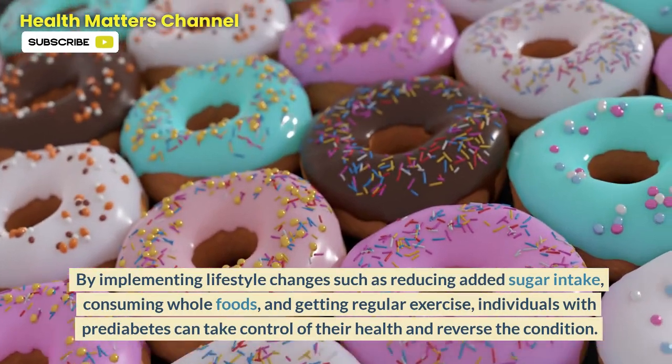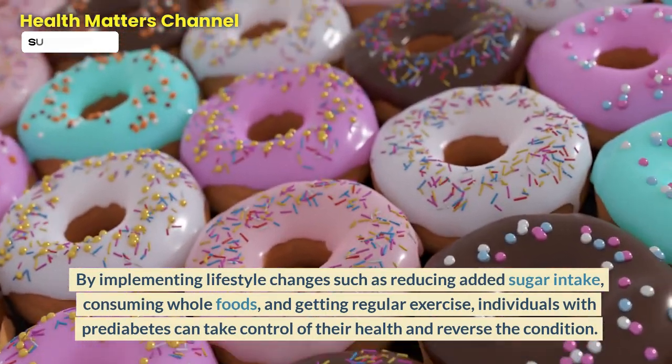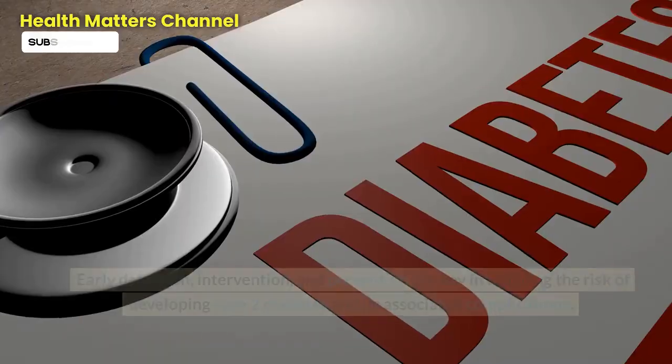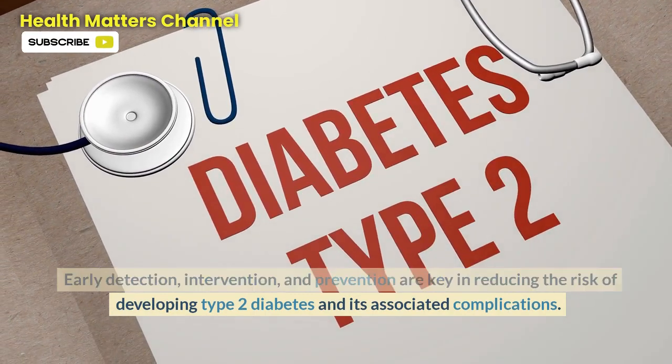By implementing lifestyle changes such as reducing added sugar intake, consuming whole foods, and getting regular exercise, individuals with prediabetes can take control of their health and reverse the condition. Early detection, intervention, and prevention are key in reducing the risk of developing type 2 diabetes and its associated complications.